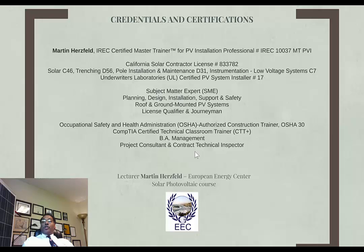I'm also an OSHA authorized construction trainer by the Occupational Safety and Health Administration, and I hold a certificate in OSHA 30. I'm authorized to issue, upon successful completion, both OSHA 10 for the entry level and OSHA 30 for the supervisory level. I also have a degree in management for business, and I'm a project consultant and contract technical inspector for various inspections.